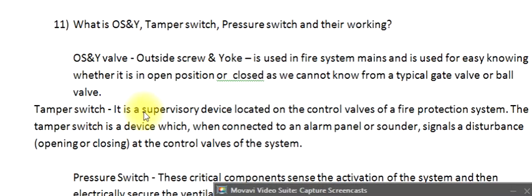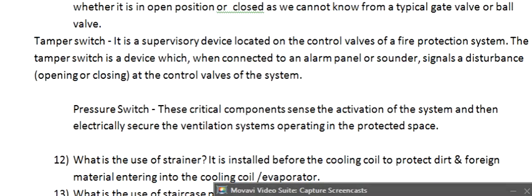The tamper switch is a supervisory device located on the control valves of a fire protection system. When connected to an alarm panel or sounder, it signals a disturbance — opening or closing — at the control valves of the system. The pressure switch is a critical component that senses the activation of the system and then electrically secures the ventilation systems operating in the protected space.